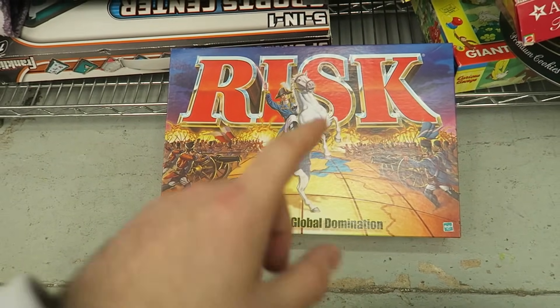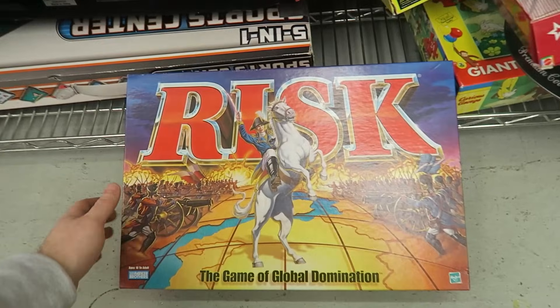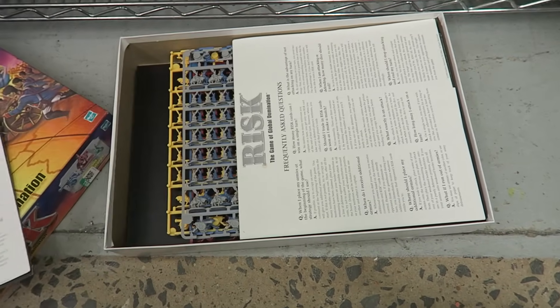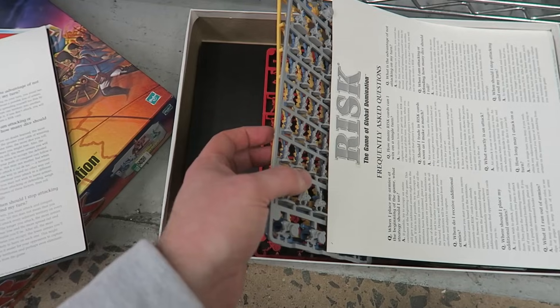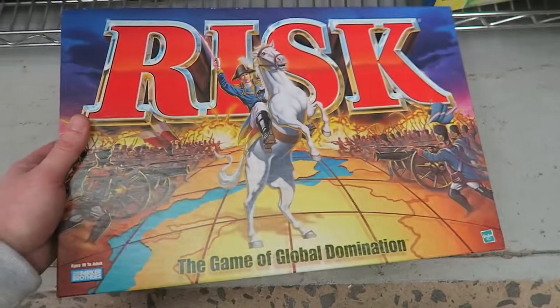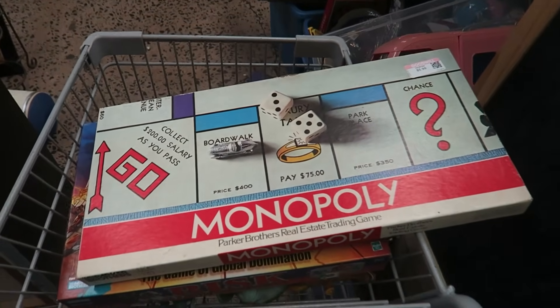The one issue with Risk games is there are so many little pieces it's easy to be missing a few. But when I open this one up — I love to see it — all the pieces are still brand new, attached to their little playing boards. That is the best case scenario, so we're definitely grabbing it for $2.99.